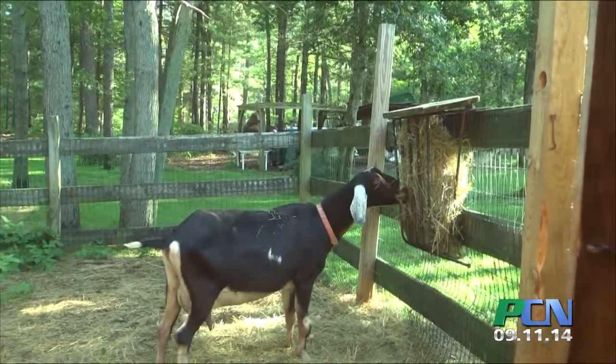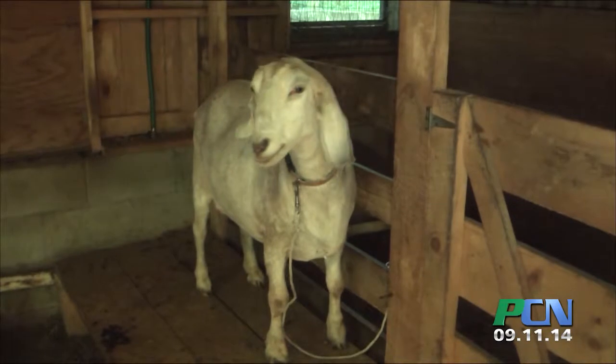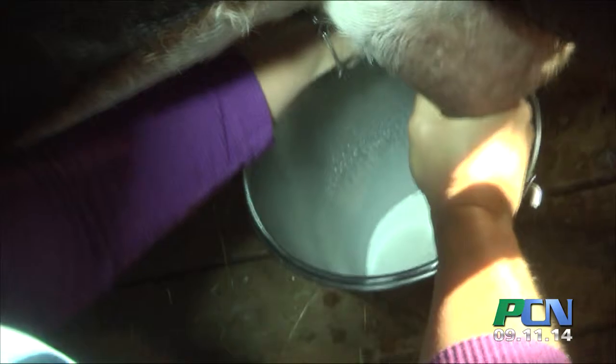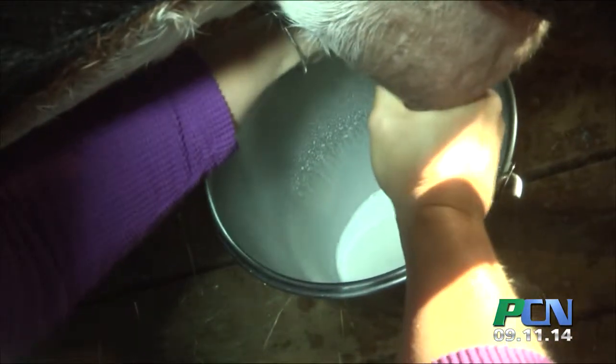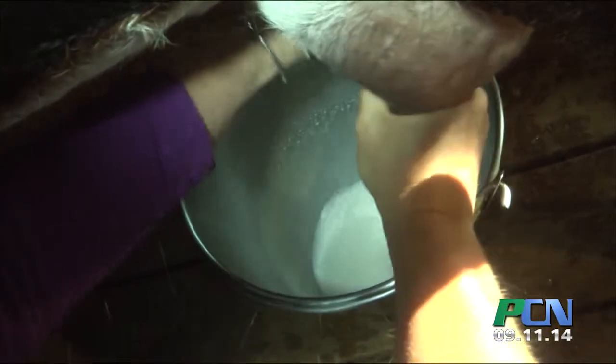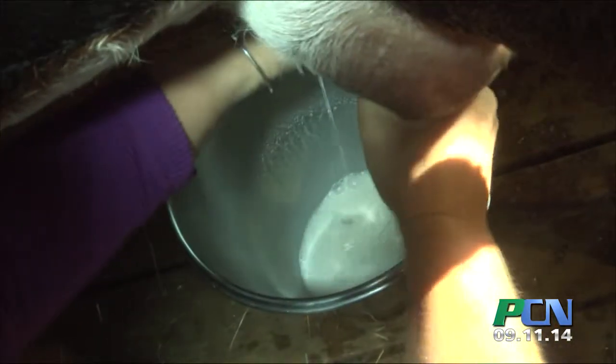I sell my soap for $4 a bar, so if I sell 20 bars at the market, that's a great day. Sometimes I go there and only sell 12, 13, whatever. It's nice to sell something to somebody that will either meet me there or has been looking for me, or they'll say, I love your soap and it makes my skin feel so good — so that makes it worthwhile. I like sharing the product because I believe it's good and it's healthy for skin.